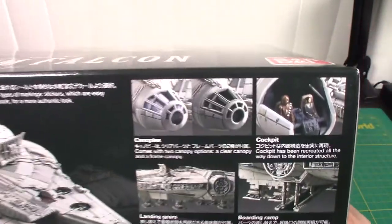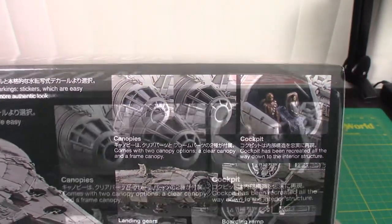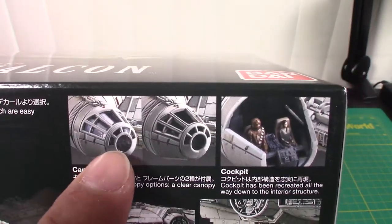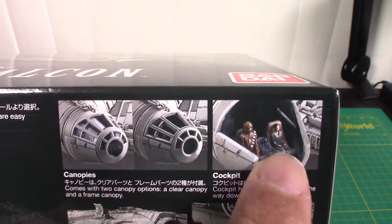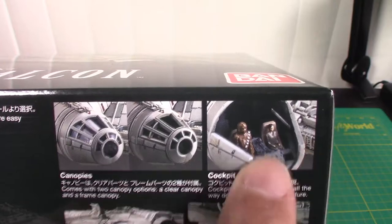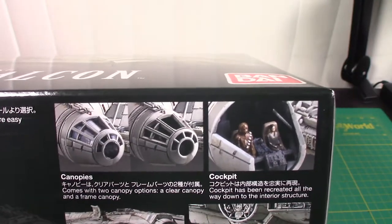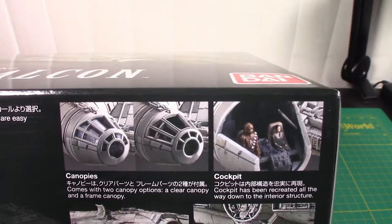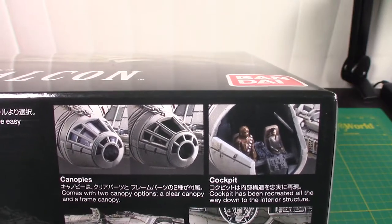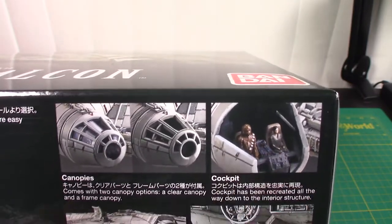Some nice details for the kit itself: you have the option of building the canopy either with the clear parts or without. The two figures that come with it are Chewie and Rey, which I believe is one of the key differences from the Force Awakens model kit — that one also had Solo, Finn, and BB-8. But I'm not 100% sure; these are the two included with this one.